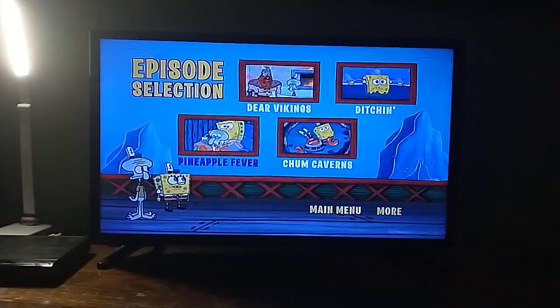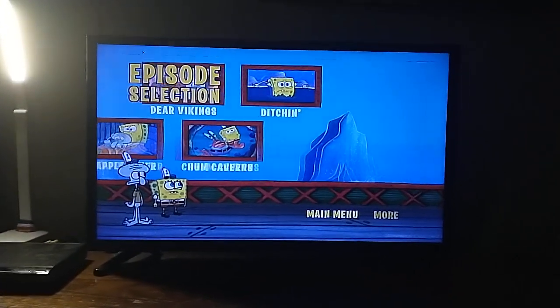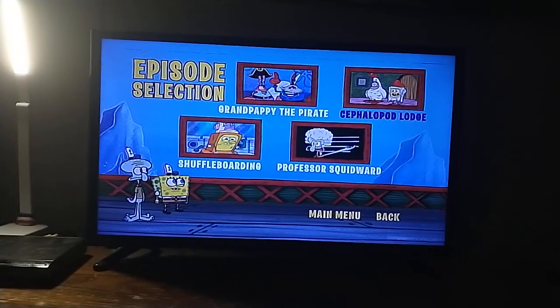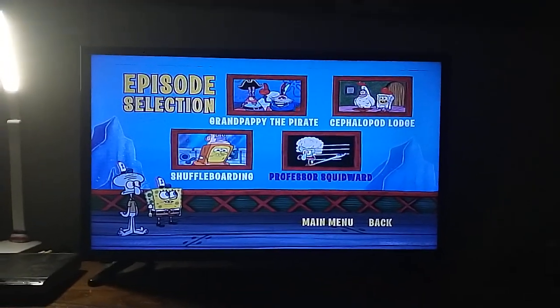Sorry about that. More. We have Grandpappy the Pirate, Cephalopod Lodge, Shuffleboarding, and Professor Squidward.